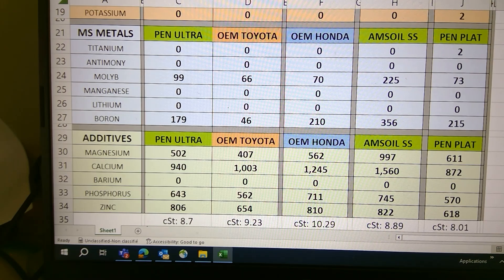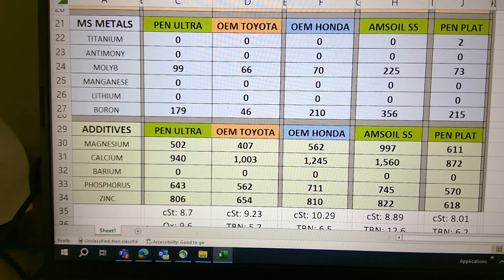If we scroll down to boron, Honda is pretty stout with 210. The only one that's a little better is actually the Penzoil Platinum and obviously the Amsoil Signature Series. The Penzoil Ultra has some good boron, but Toyota — I was hoping for more boron in it. This is the 0W-20.